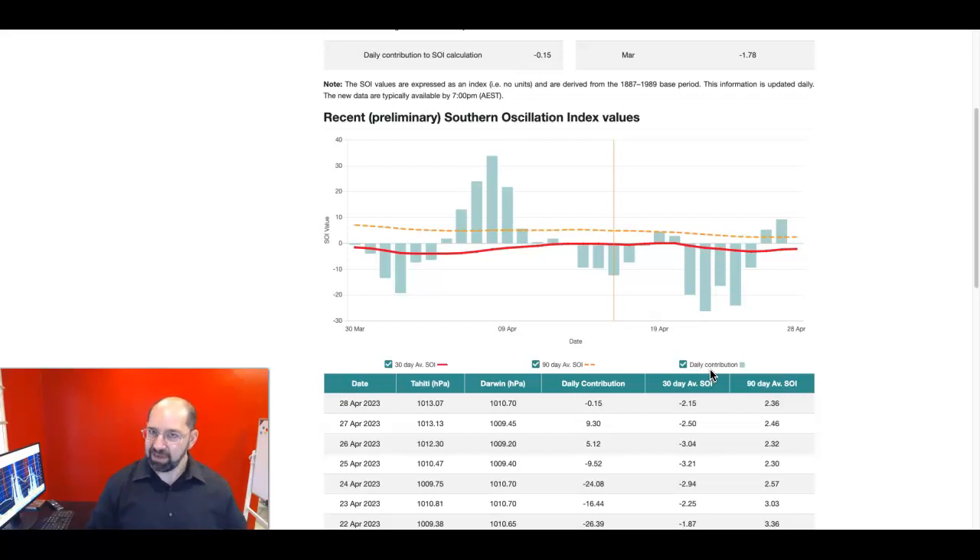There is a lag time, so it's not a one-to-one ratio — if it's negative today, it doesn't mean it's stormy today. There's a little bit of a lag time involved. But you can see the negative influence, and now we're moving into a stormy pattern. Give it about three to five days. You can see right here we go into a little bit more of a positive trend, and that would support a less amplified, calmer pattern.